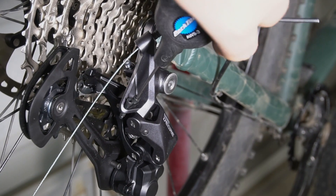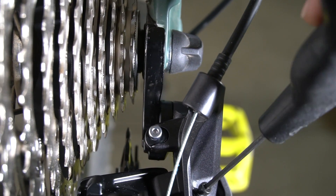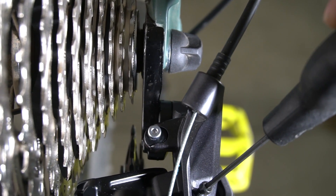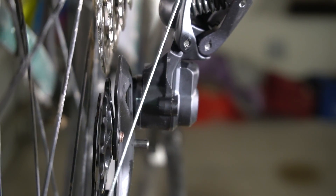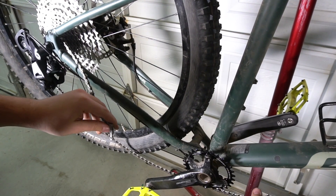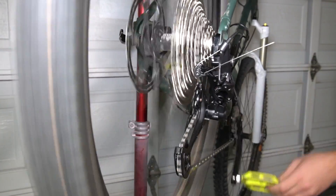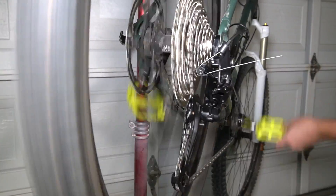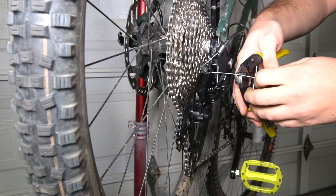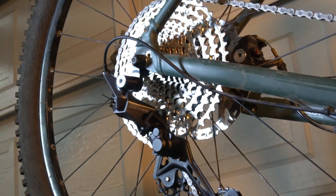Installation of the Deore drivetrain was super easy. I did have to mess with the limit screws quite a bit right out of the box, and I always like to do this before setting up the cable tension and installing the chain. Installation is done — let's head back to the trail to do another test ride.